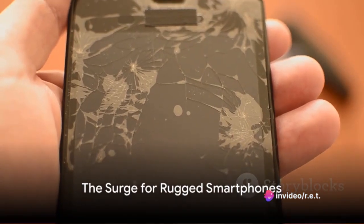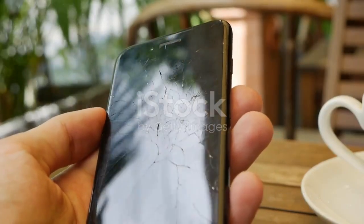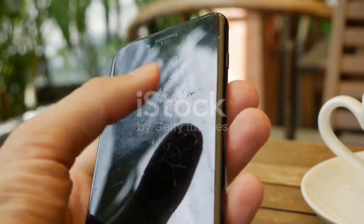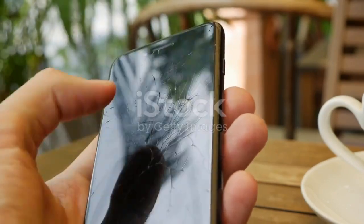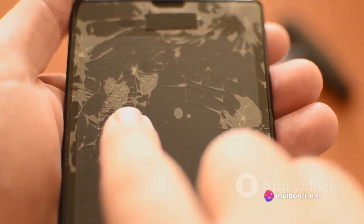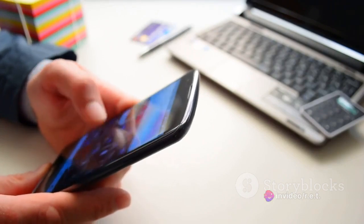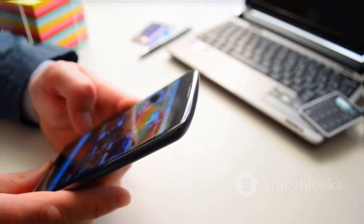So, why the surge for rugged smartphones in 2023? It's the combination of high-end features, extreme durability, and the ability to withstand harsh conditions. These phones are not just about surviving drops or dips in the water — they're about offering the features of a flagship smartphone while being nearly indestructible.